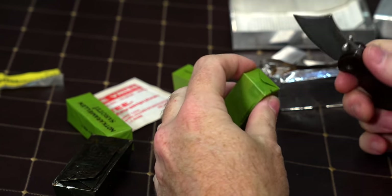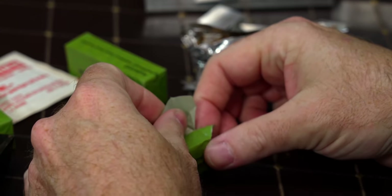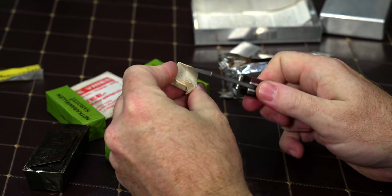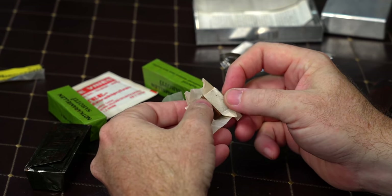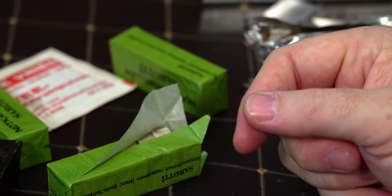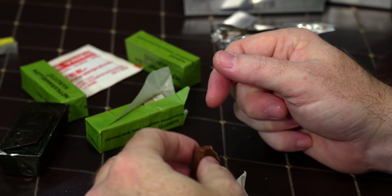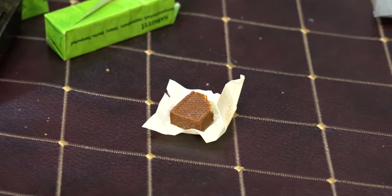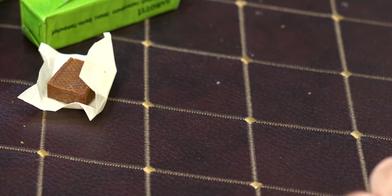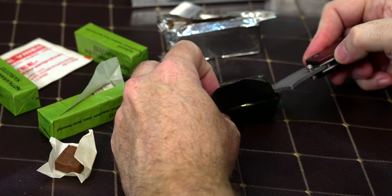Next — the caramels. Okay, it still looks good but it doesn't smell real good. It smells like some of that old chocolate you get in rations. It's not good — but actually, it's not bad either.